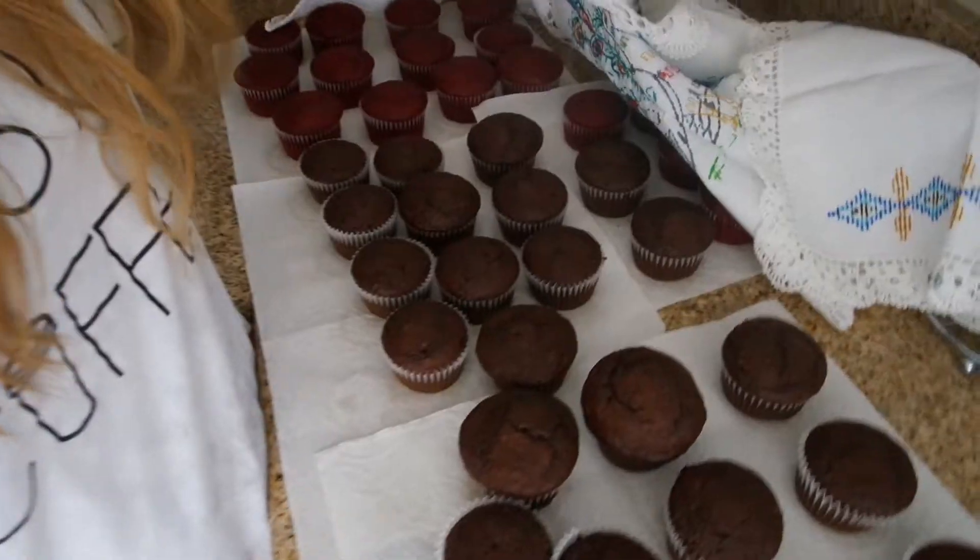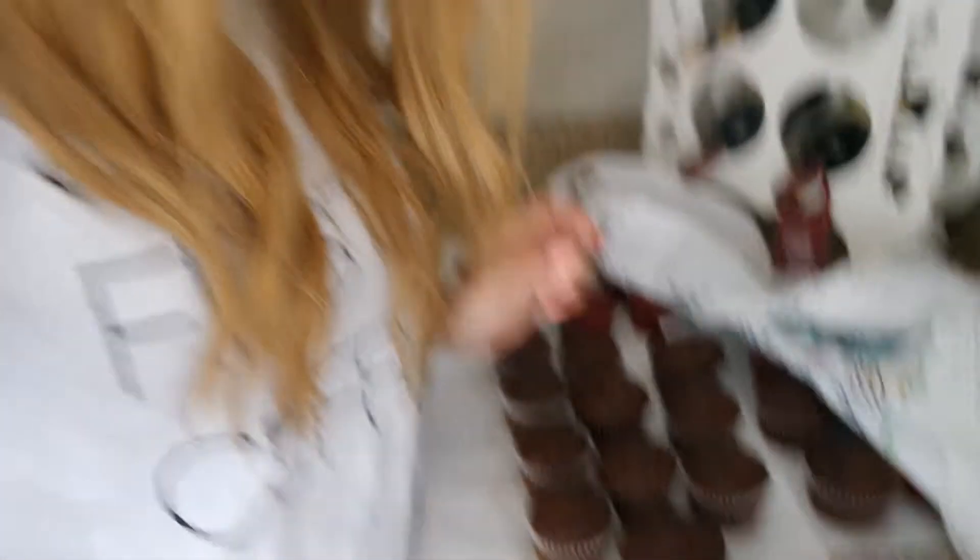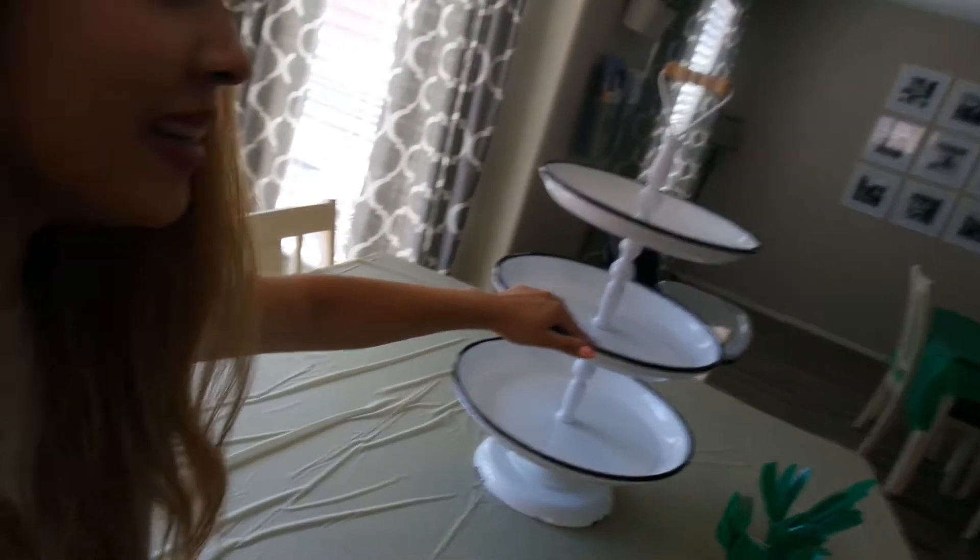I'm getting ready to put some frosting on these cupcakes and we've got red velvet and chocolate — classic chocolate. So they're going to go up on my cupcake tower. Super excited to see how that's going to look.